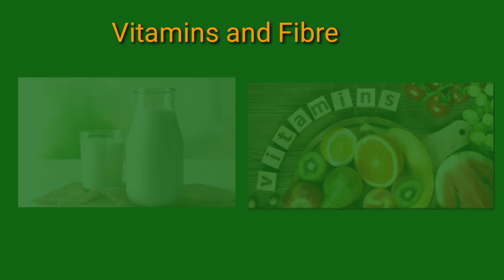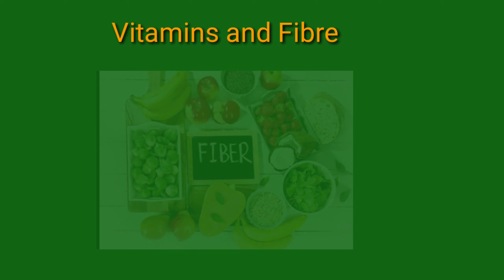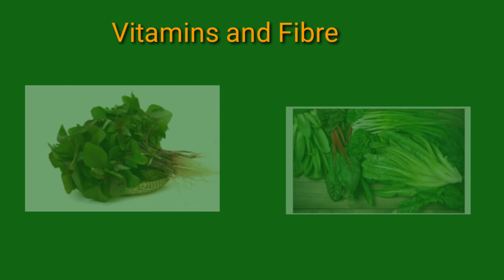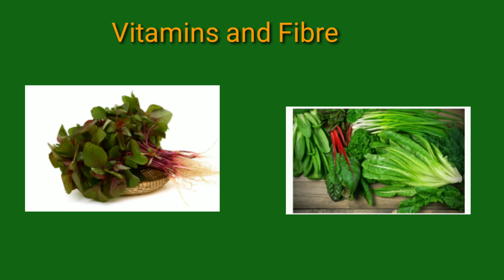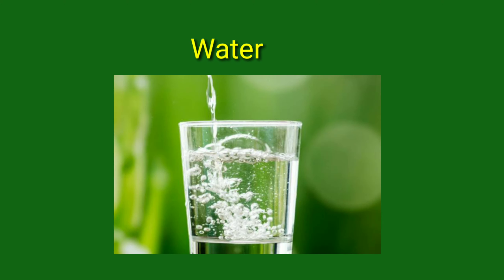Fiber is important for the proper digestion of food. These fibers are present in food and help to digest it and remove waste. Examples of fiber-containing foods include fresh vegetables and fruits. Fibers are also called roughage.